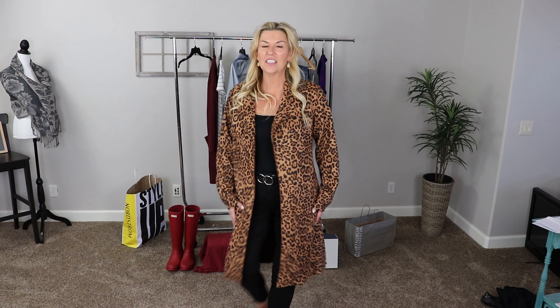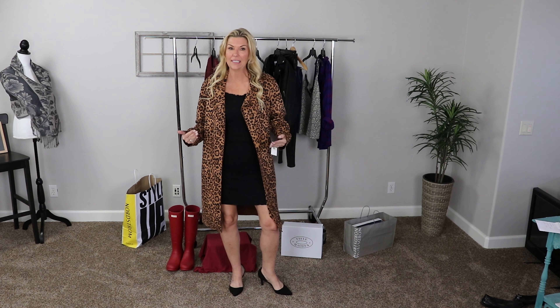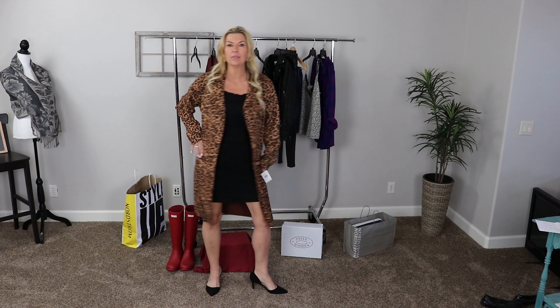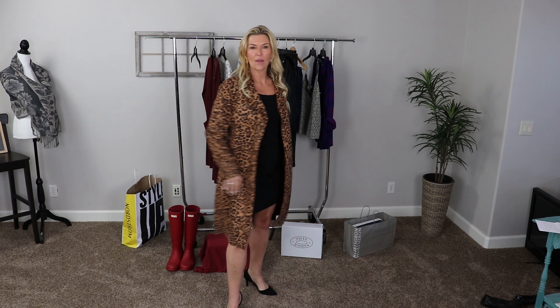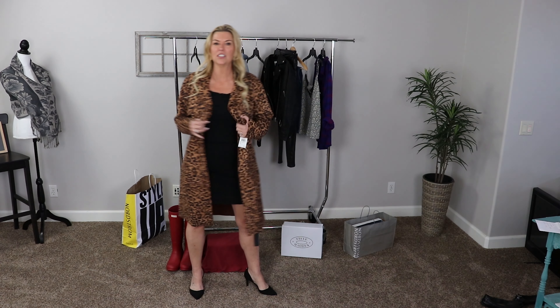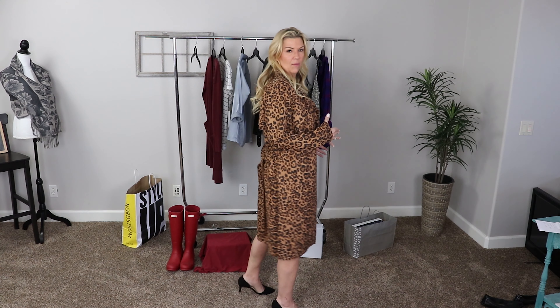The Blank NYC jacket really adds a total pop to your going-out or going-to-work wardrobe choices. Another great way to style it is over a little black dress with some pumps. It's a little bit longer than the dress, which adds a huge statement and pop of color. Anytime you put a trench coat like this over a little black dress, it just elevates the whole look.